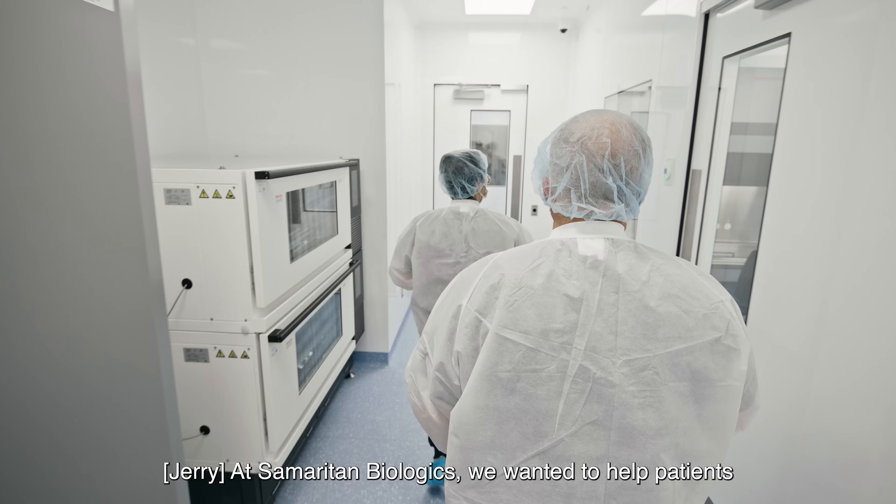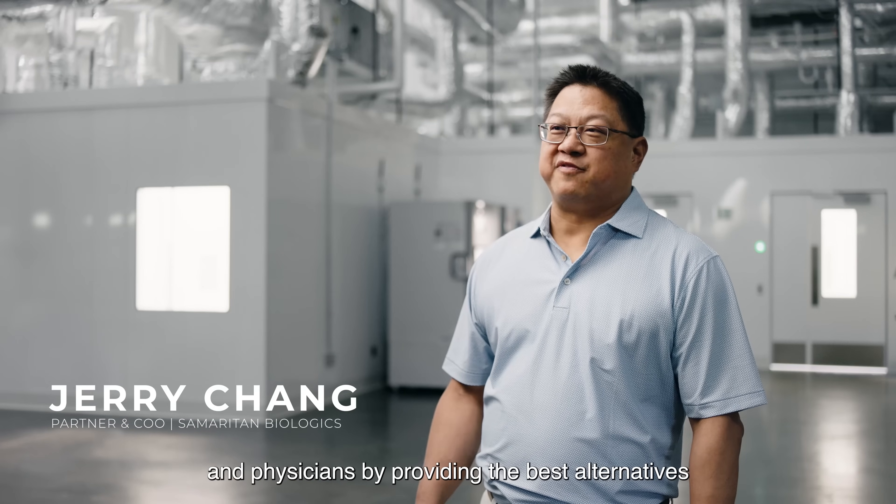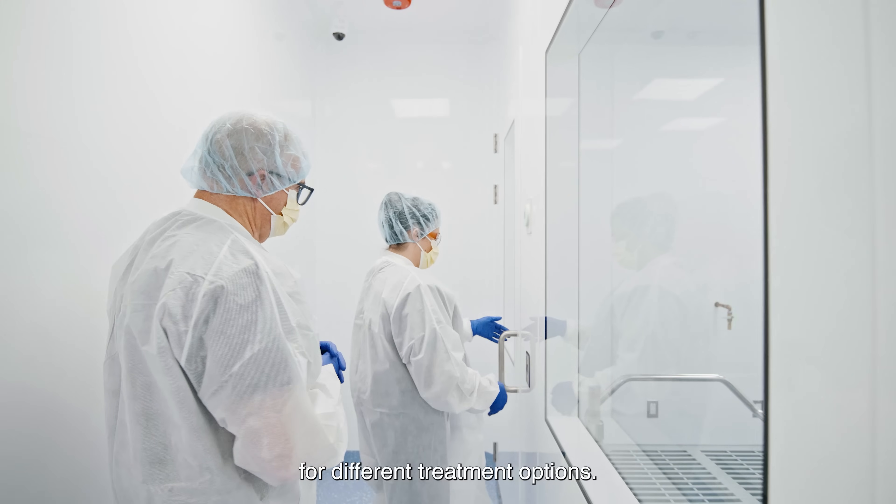At Samaritan Biologics, we wanted to help patients and physicians by providing the best alternatives for different treatment options.